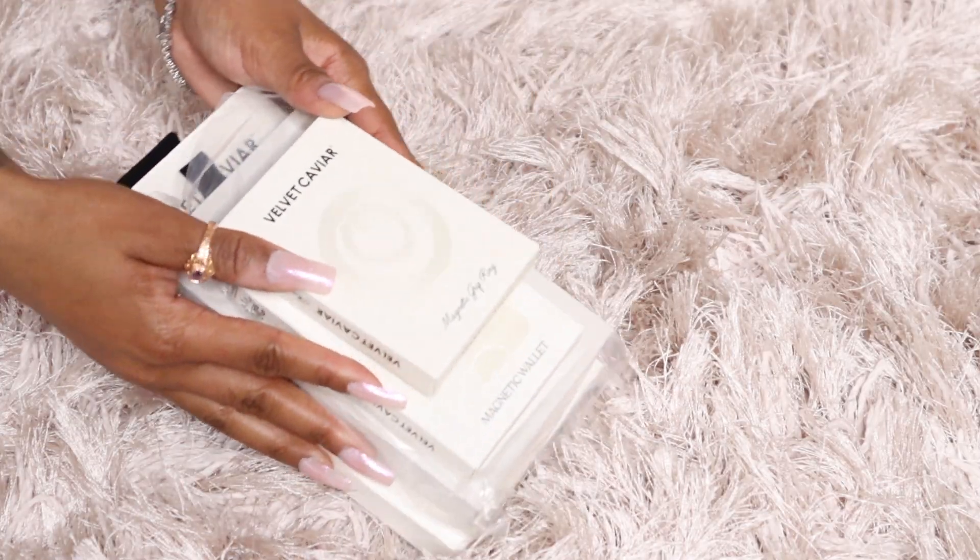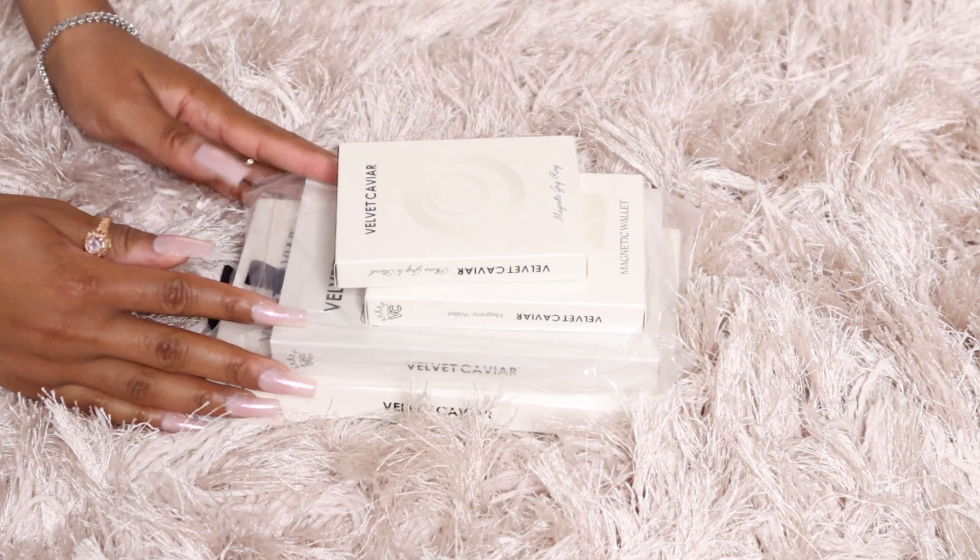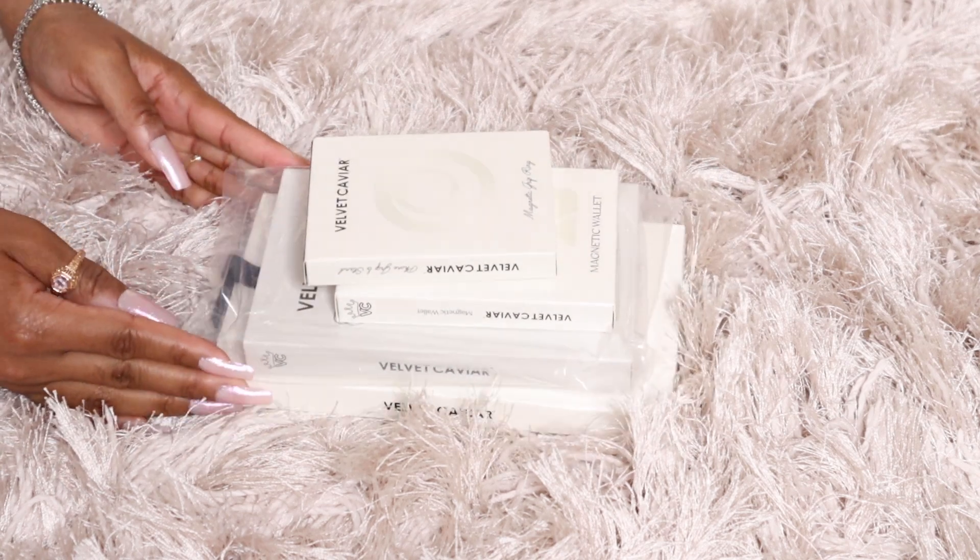So Velvet Caviar — I think their cases are just beautiful. I was on the fence for some of them. I did buy their holographic moonstone one but ended up giving it to my sister. Now I have the white opal one, and honestly, 10 out of 10 on the cases. It's very sturdy, super cute, you can't go wrong.